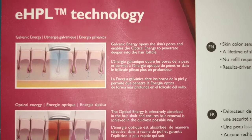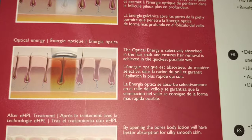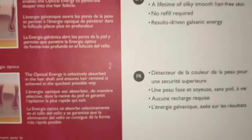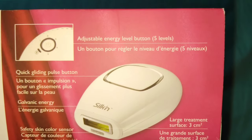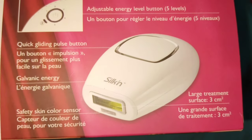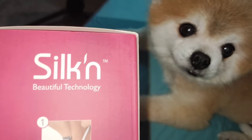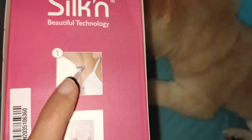Now how does this system work? Galvanic energy opens the skin pores and enables the optical energy to penetrate deeper into the hair follicles. The optical energy is selectively absorbed in the hair shaft and ensures hair removal is achieved in the quickest possible way. This product is made in Israel. Israel is the leading country when it comes to permanent laser hair removal products worldwide. Even the gigantic professional aesthetic clinics — their laser hair removal machines are generally and mostly made in Israel.